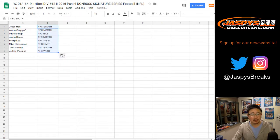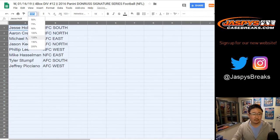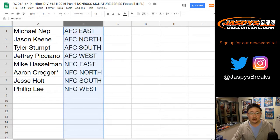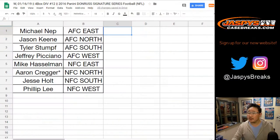Trades are allowed, but remember this is from 2016, so put on your 2016 draft caps before you wildly trade. Jesse Holt — NFC South. Aaron Kreger, Last Bob Mojo — NFC North. Michael Nett — AFC East. Jason — AFC North. Phillip — NFC West. Mike Hasselman — NFC East. Tyler — AFC South. And Jeffrey — AFC West. Trade window closed. Looks like nothing.